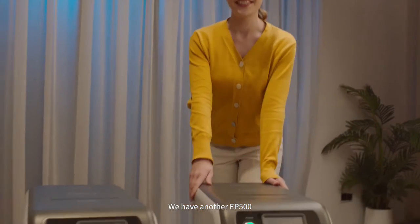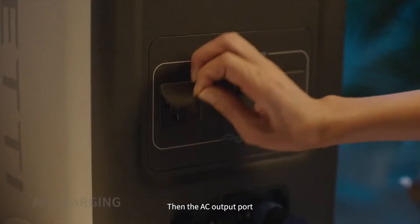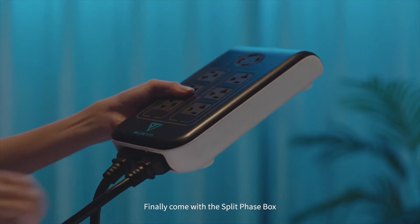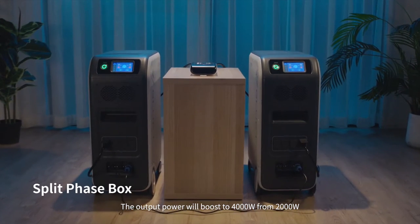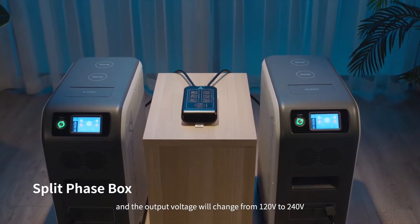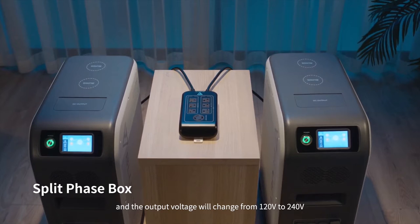We have another EP500. Connect the cable into the communication interface first, then the AC output port, and finally come with the split-phase box. The output power will boost to 4000 watts from 2000 watts, and the output voltage will change from 120 volts to 240 volts.